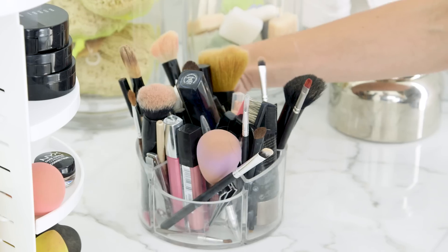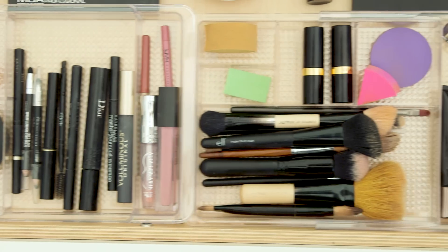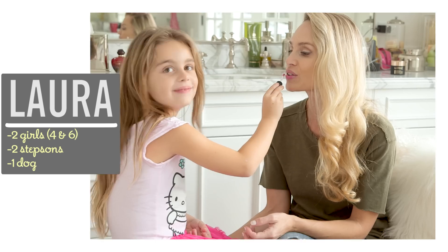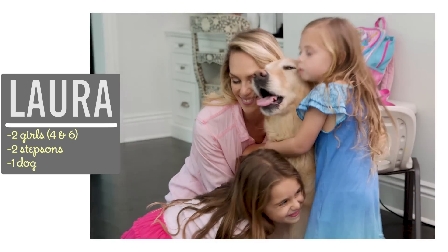Hi guys! My bathroom drawers have become cluttered and full of old product, making it impossible to find the stuff I actually do want to use. So today I'm going to show you how I organized it all and what you can do with the stuff you don't want. I'm Laura and as a former makeup artist, I love sharing easy style and beauty tips that help moms feel their best.